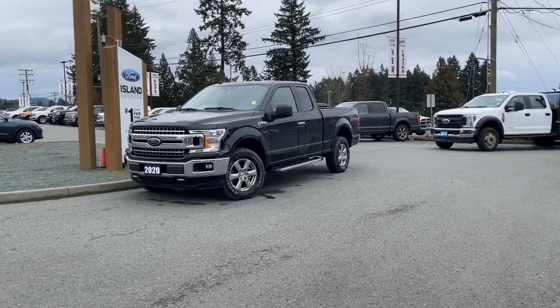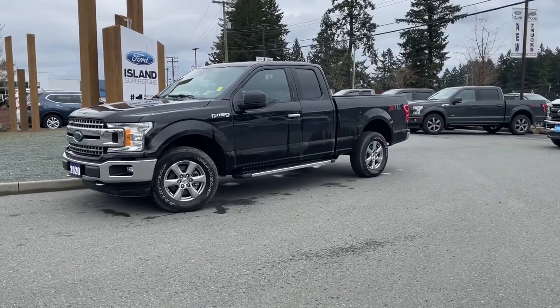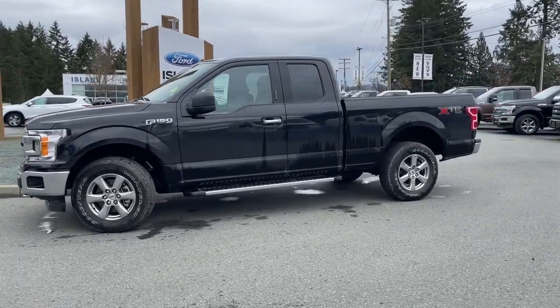It's a great day for a drive, especially in a 2020 F-150 XLT in agate black. It has grey cloth interior, seating for six, four doors, and a six and a half foot box.